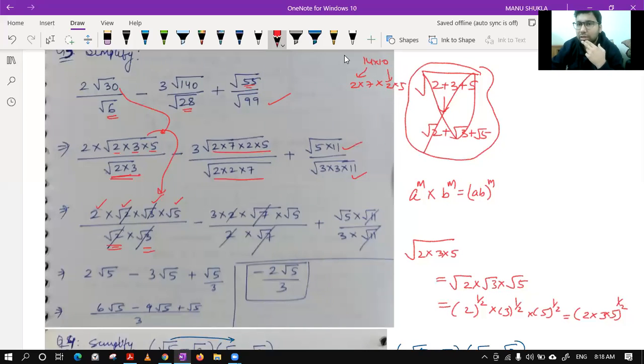Root 2 into root 3 — if you need to add first it becomes root 10. Root 2 and root 2 cancel, root 3 and root 3 cancel, leaving 2 and root 5 in the first expression. In the second term, minus 3: opening the root gives two outside, root 7 left, root 5 left. Root 7 cancelled, and similarly in the third term, giving the final answer as minus 2 root 5 upon 3.